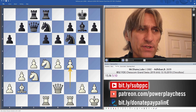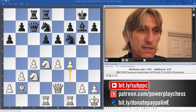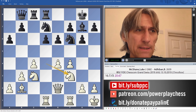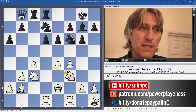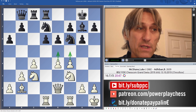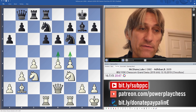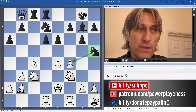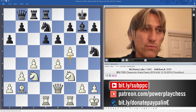Adiban played queen to b8 — that's a long way from the king's side. I like McShane's next move, knight f3. He could have played f5 straight away, but knight f3 is canny because he keeps both options available — he might push with e5 or push with f5. To some extent, Adiban forced the issue with knight h5, threatening the pawn. So McShane pushed on with f5.